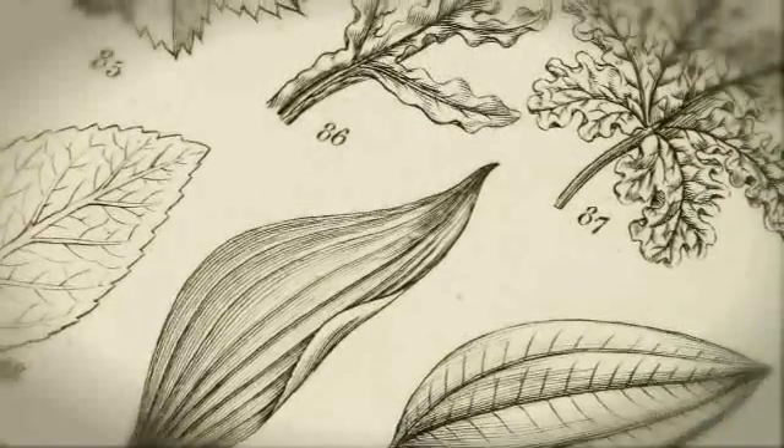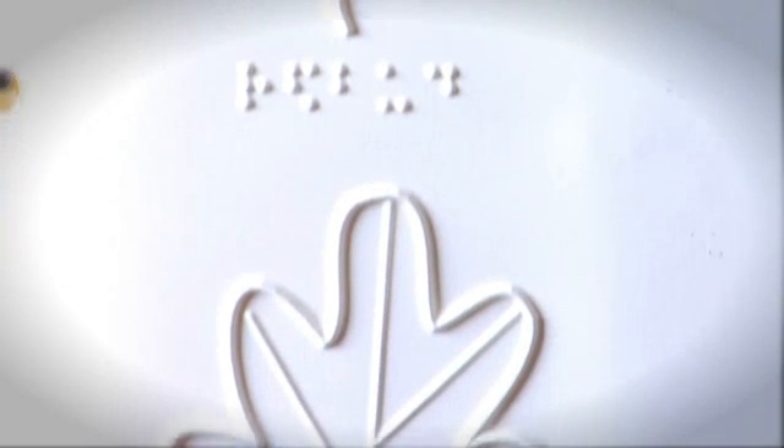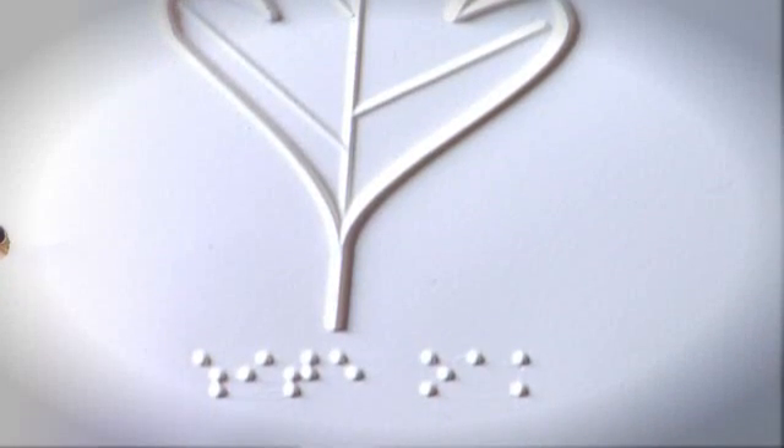A page of detailed ink drawings of various plant leaves is shown. The shot then dissolves into a page of embossed raised-line tactile graphics of tree leaf shapes. The leaves are also identified with braille labels.